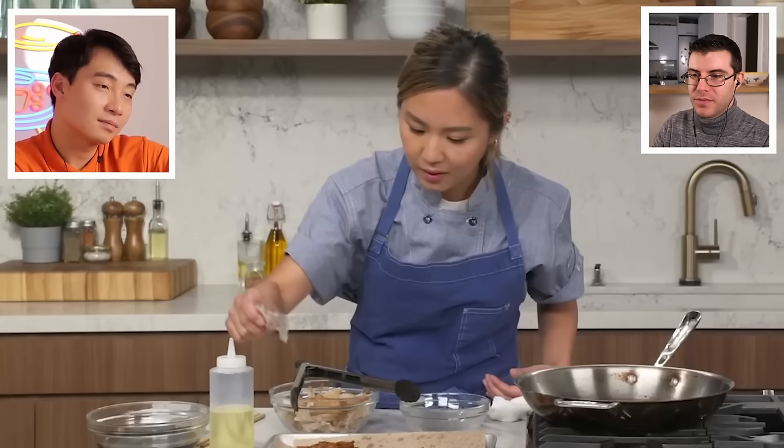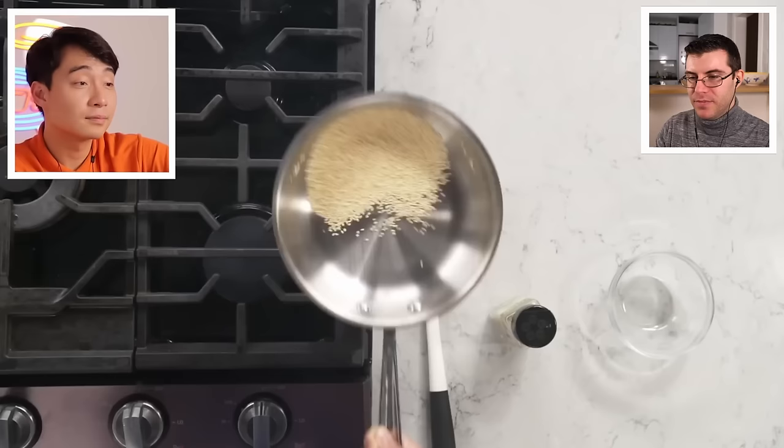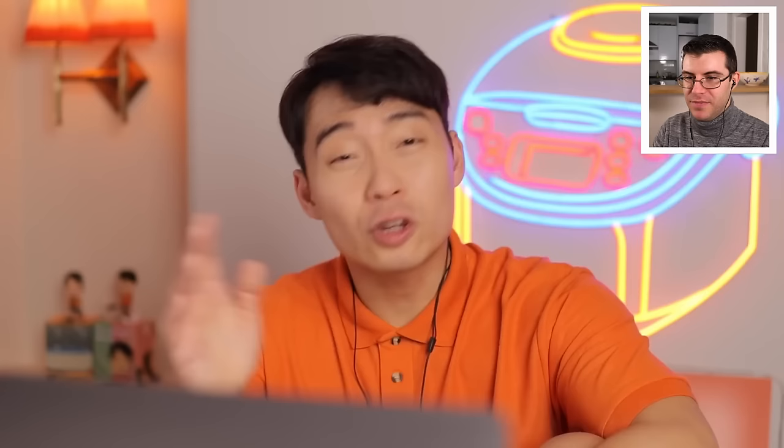Uncle Roger is genuinely in love with Esther — and I honestly don't think he's joking. Esther tastes the crispy chicken skin — nice crunch! But Uncle Roger thinks she forgot to use the oil rendered from the chicken skin for the aromatic oil. One small mistake, Auntie Esther. Nobody's perfect. Next, Daniel sent sesame seeds. Plain sesame seeds don't have much flavor, but once you toast them, it completely changes. Sesame has a lot of oil — always toast your sesame seeds.